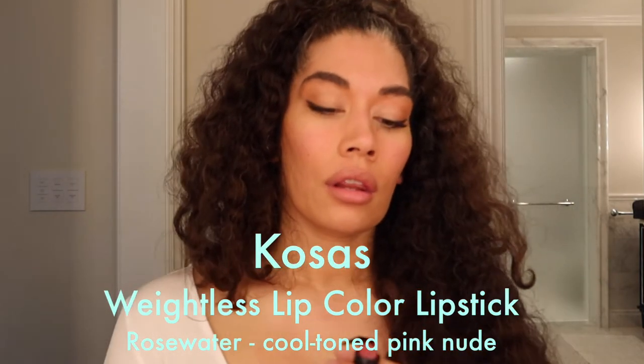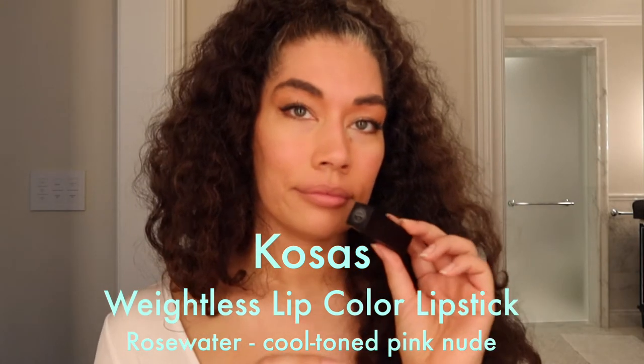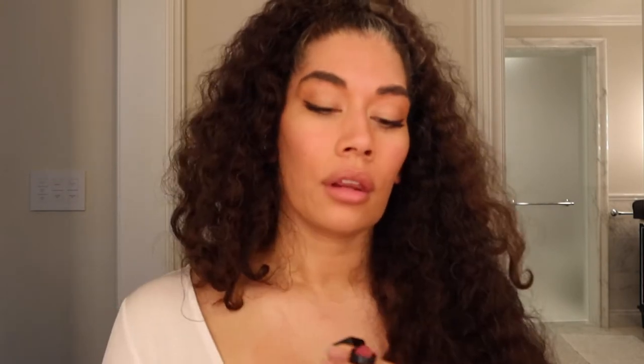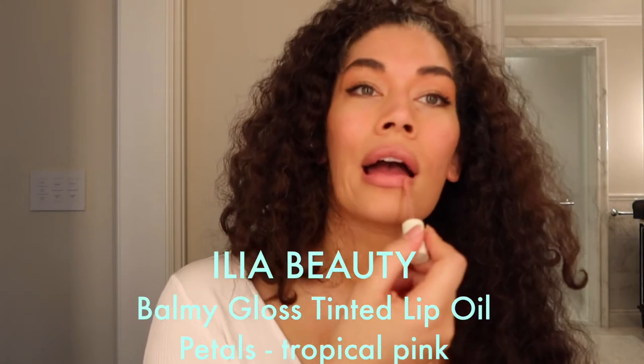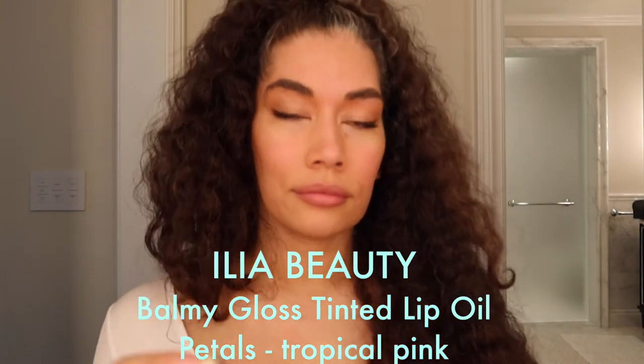Next is one of my many holy grail lipsticks by Kosas — the Weightless Lip Color Lipstick in Rose Water. It's a cool-toned pink nude and it is gorgeous. To finish I like a glossy topper, so I'm using Ilia Beauty's balmy gloss tinted oil in Petals.